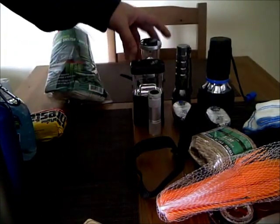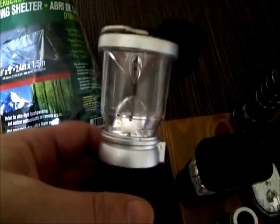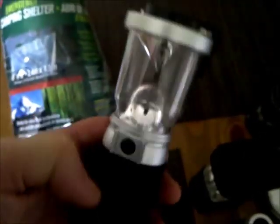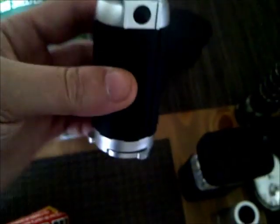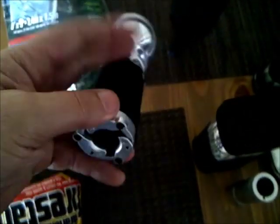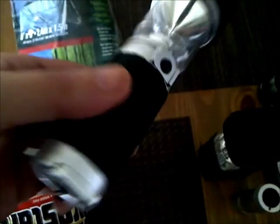Now I want to show you the lights I have. This here was two dollars and it is ultra bright — a very good light. The feet on the bottom flip out so it gives you a sturdier base. It's a nice, compact lantern.